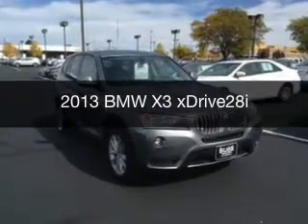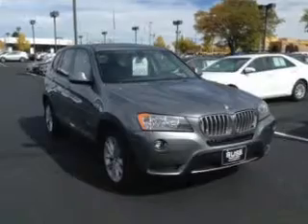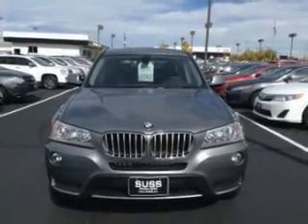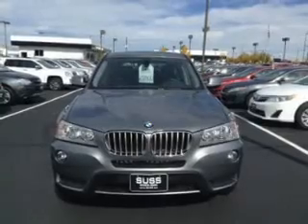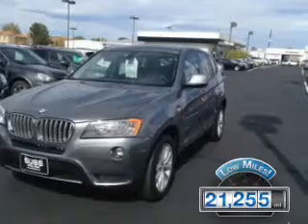This is a used 2013 BMW X3, the ultimate driving machine, powered by all-wheel drive, a 2-liter, 4-cylinder engine, and an automatic transmission. With fewer than 25,000 miles, this vehicle has a long road ahead.